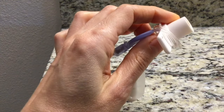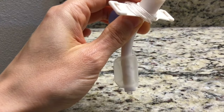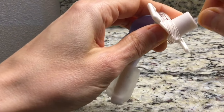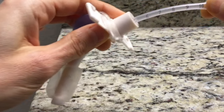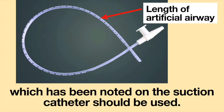And finally, if a spare tracheostomy tube or endotracheal tube is available, a suction catheter can be passed through the artificial airway. When the suction catheter reaches the end of the tube, the length on the suction catheter can be noted. During suctioning, the same length which has been noted on the suction catheter should be used.